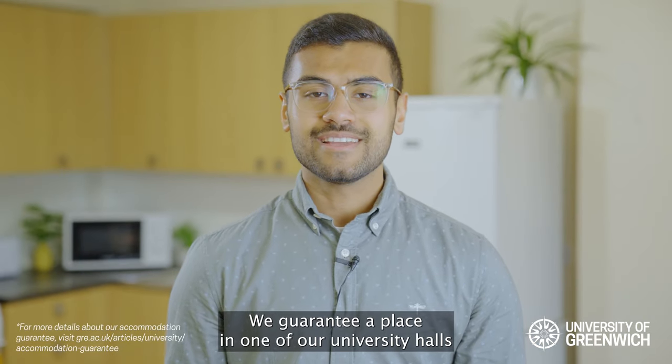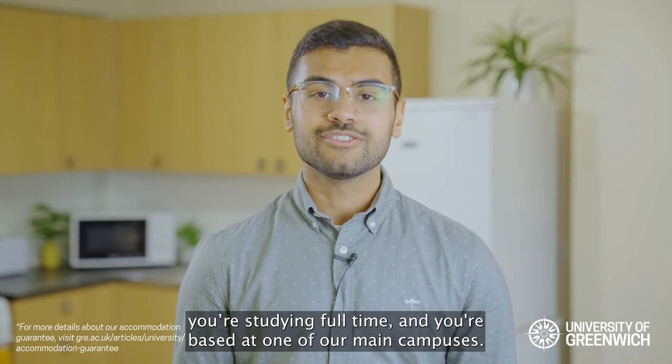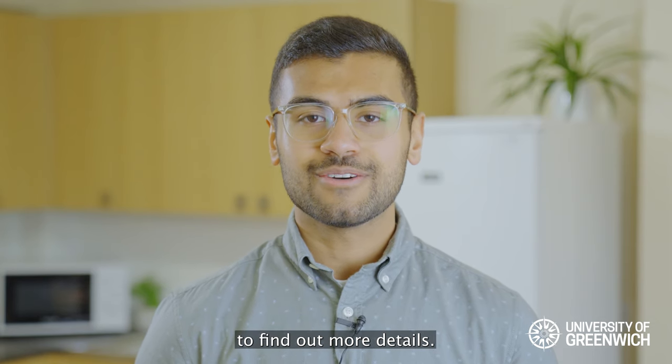We guarantee a place in one of our university halls if you are attending the University of Greenwich for the first time, you're studying full-time and you're based at one of our main campuses. Prices can change year on year, so head on to our website to find out more details.